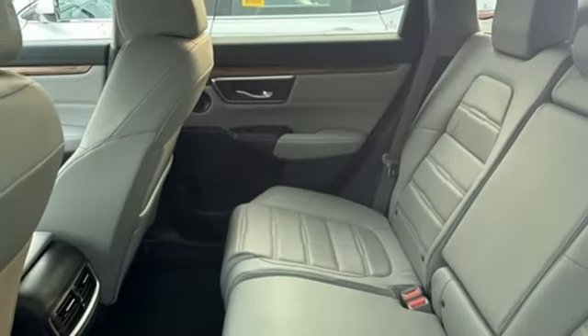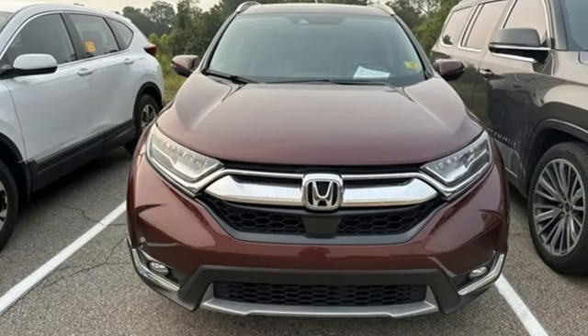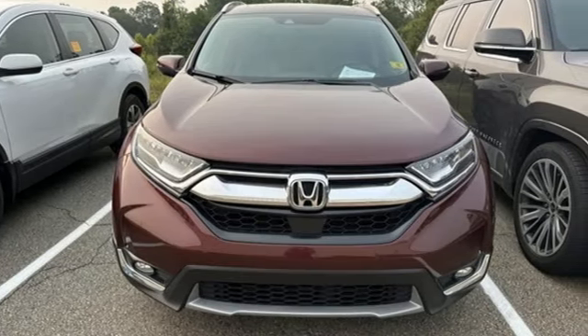Bluetooth wireless audio streaming, hands-free liftgate, Apple CarPlay, Android Auto, and intercooled turbo inline four-cylinder engine.